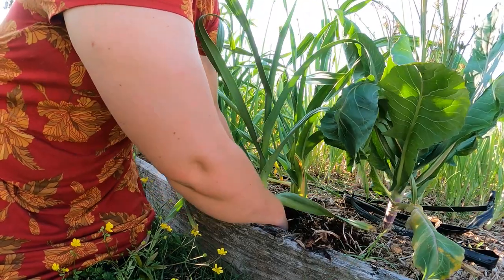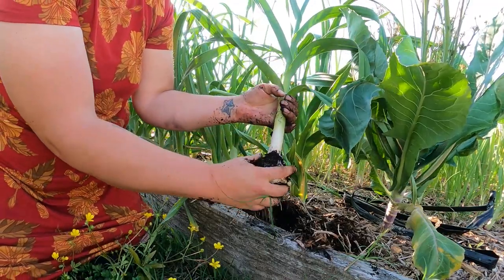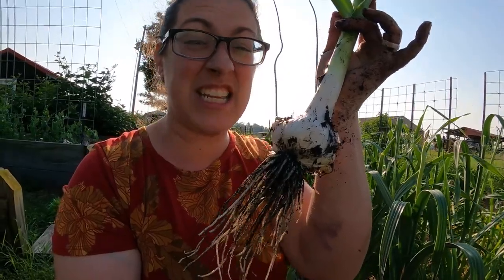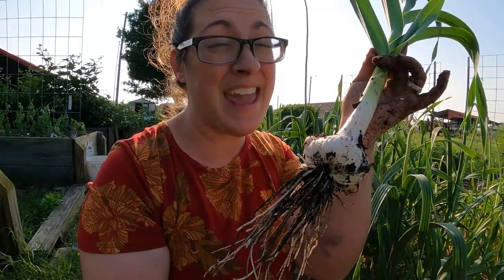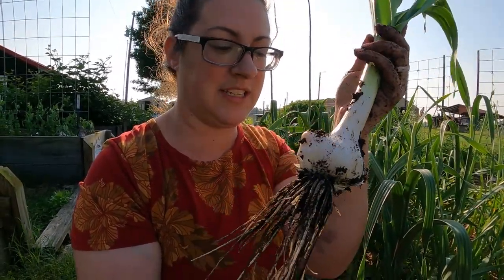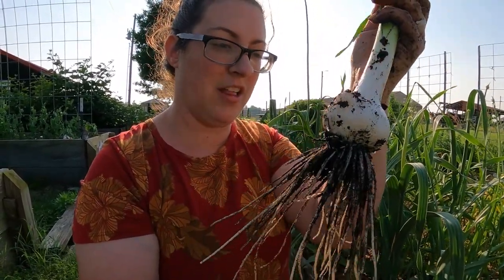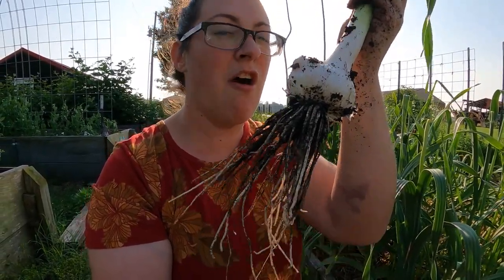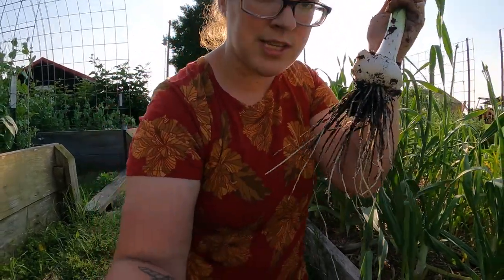I want to dig one of these elephant garlic up just to see what it's doing. This one is quite sizable. Usually you get about four to six cloves on an elephant garlic — five or so cloves on this one plus a few little corms. I can tell these need probably another week or two before they're fully ready, so maybe I'll stick it back in the ground and see if it grows some more.